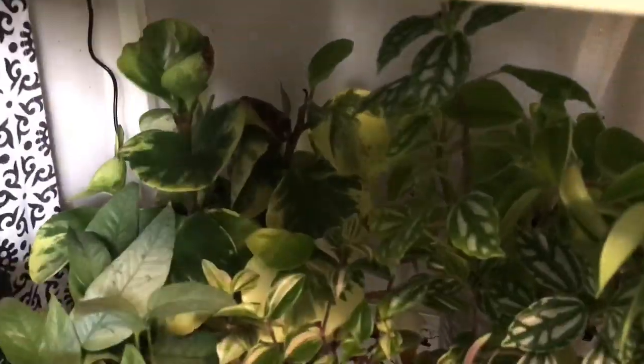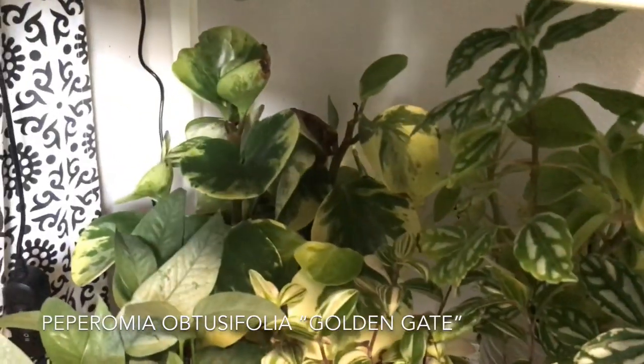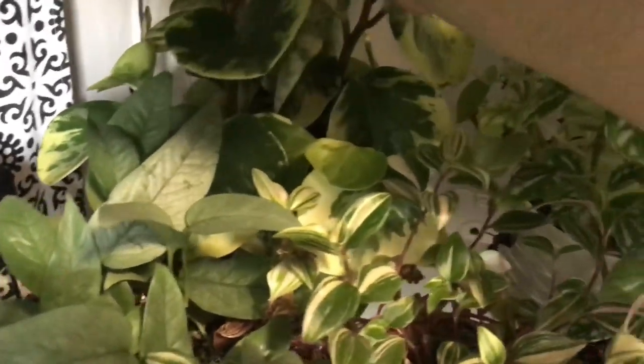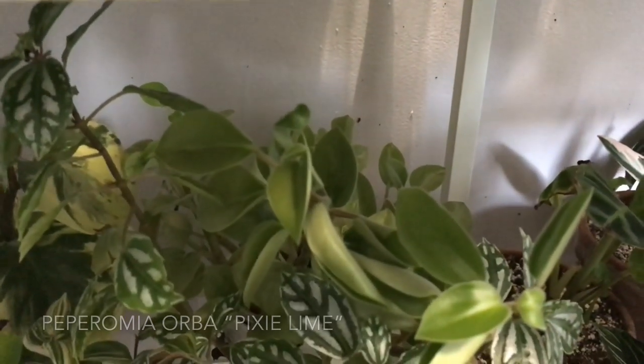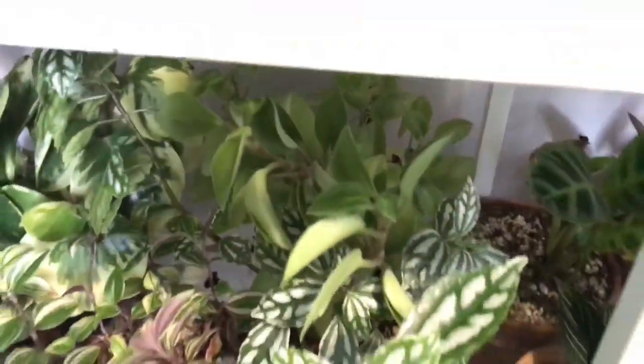But I have my Peperomia obtusifolia Golden Gate back there. And then there's another Peperomia back there — this is a Peperomia Orba Pixie. There's a lot more to it back there. Alright, so we finished off this shelf, and good thing because it's getting really dark. So let's move up to the next shelf.